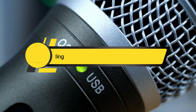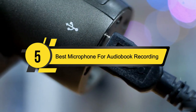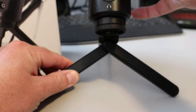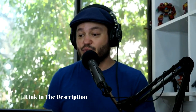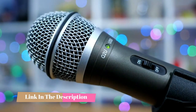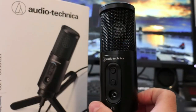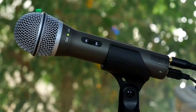Hi everyone, today we're going to take a look at the five best microphones for audiobook recording on the market for this year. First we're going to show you our five best picks, then we'll talk about what you should look for before buying. You can find timestamps and links to all the products in the description below. Audiobook sales reached 1.3 billion dollars in the U.S. in 2020.